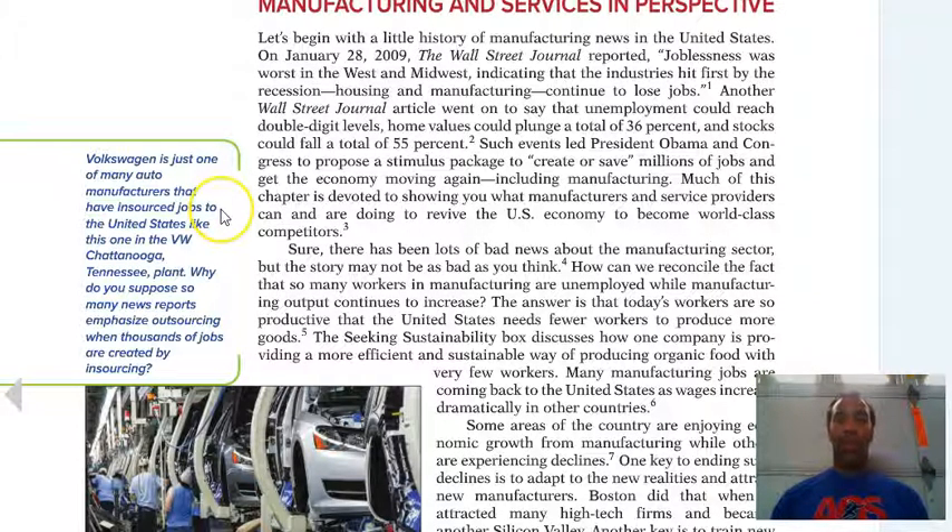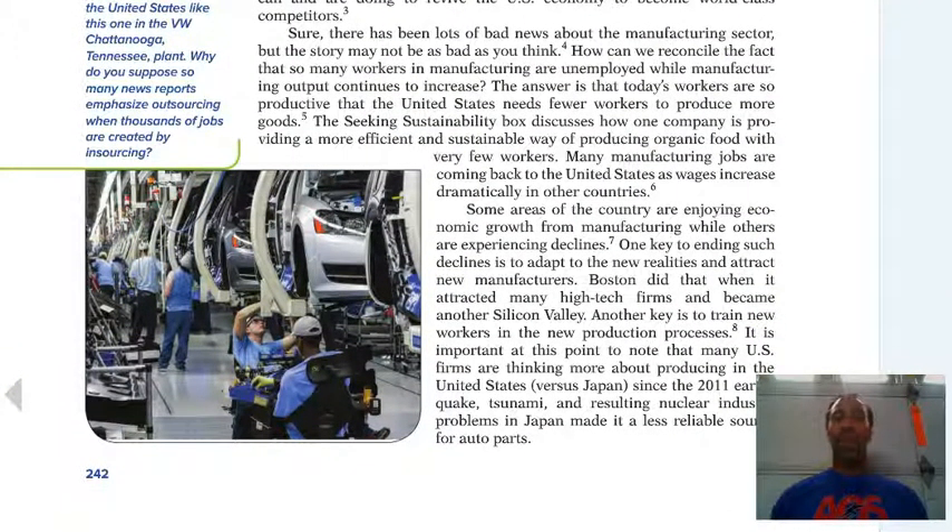Volkswagen is just one of the many auto manufacturers that have insourced jobs to the United States. You know where they talk about outsourcing jobs or sending jobs overseas to China, to Japan — but now they're all insourcing jobs, and some of those jobs are coming back to the United States, like the VW plant in Chattanooga, Tennessee. Why do many news reports emphasize outsourcing when thousands of jobs are created by insourcing? Well, let's think about this in terms of insourcing.